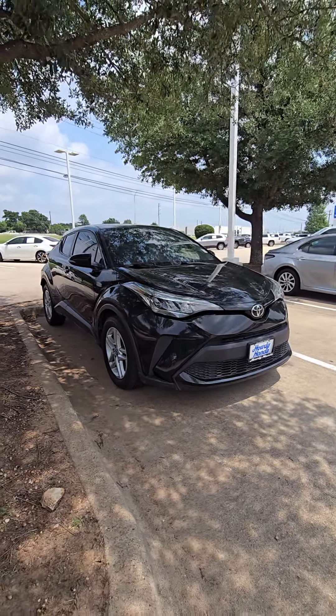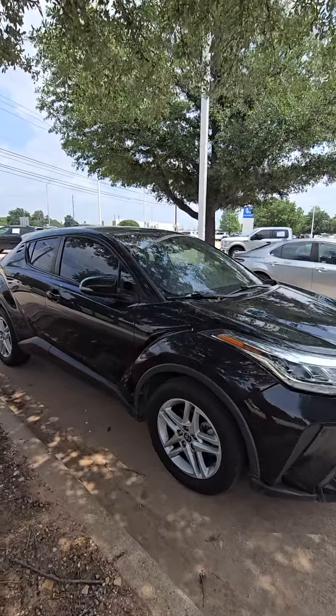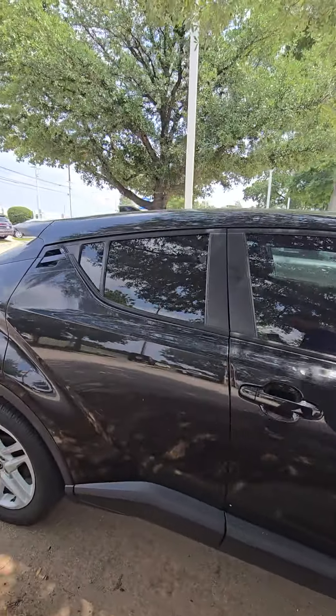Hello, good day, how you doing? This is Javier from Howdy Honda. Just wanted to introduce myself and show you the 2018 Toyota CH-R in black. We got the vehicle right here, let me go ahead and give you a quick walk around so you can see it.